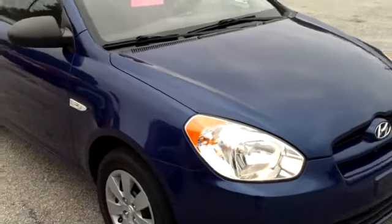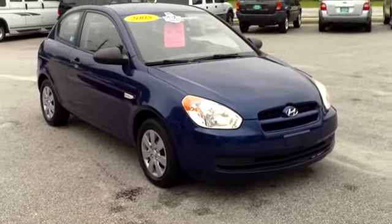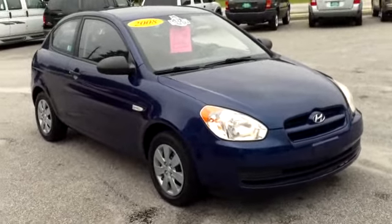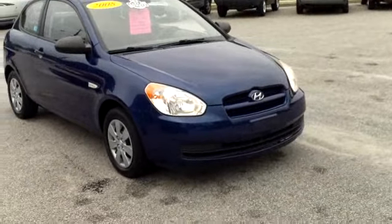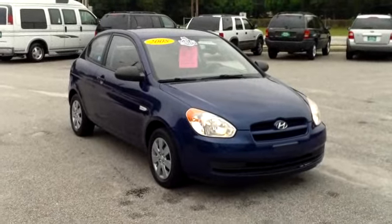Just a very nice 2008 Hyundai Accent here at Payday Auto Sales. If you have an interest in this vehicle, I encourage you to call and speak with Jason Stone. He will do what he can to make a great deal on this vehicle. Make sure to ask him about how you can get a free flat-screen TV and also ask him about financing.